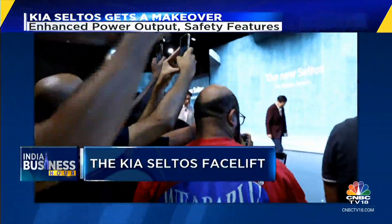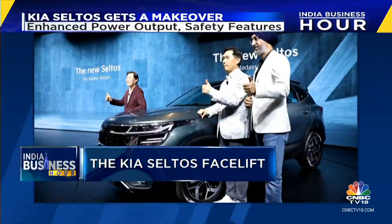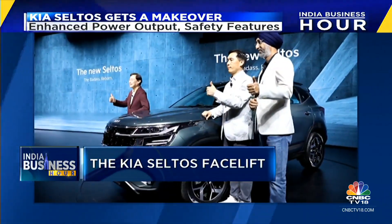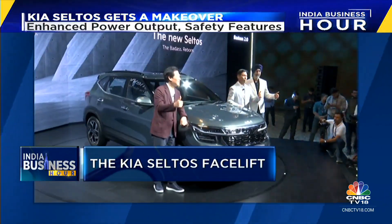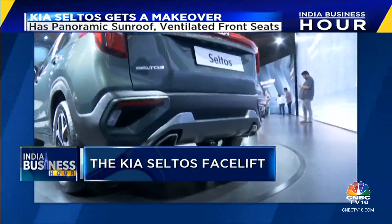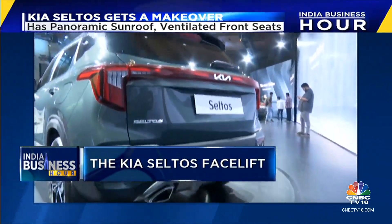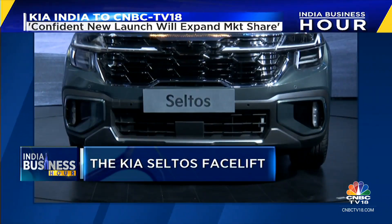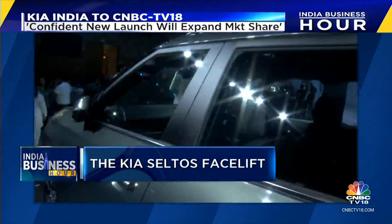The facelift is not purely cosmetic. The Kia Seltos 2023 has enhanced power output, design, and safety features. It is powered by a 1.5-litre turbo petrol engine which produces 160 PS of power and 253 Nm of torque, sold alongside the existing 1.5-litre diesel and petrol engine options.